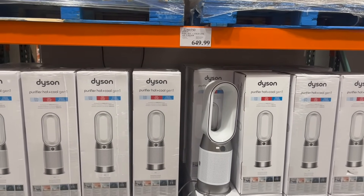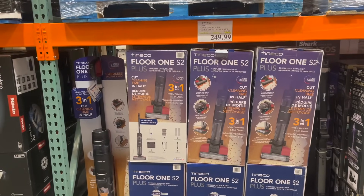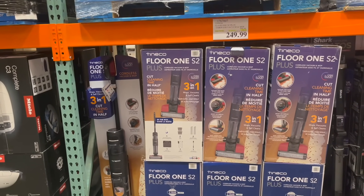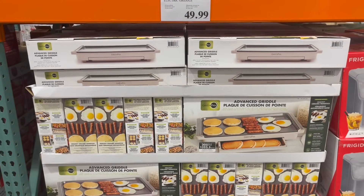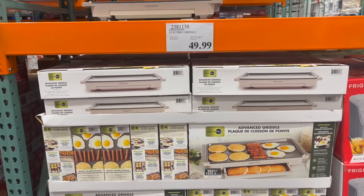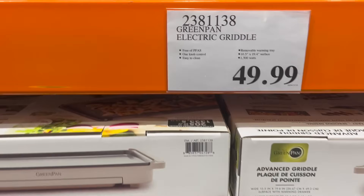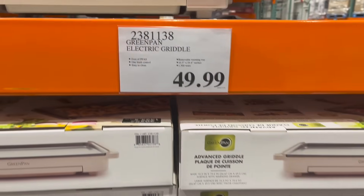This is new — the Dyson Pure Hot and Cold Link Air Purifier for $650. And if you're looking for a new vacuum, the Tineco Floor One S2 Plus cordless vacuum and mop is $100 off for $250. Can't think of something better for Christmas morning — look at this GreenPan Electric Griddle. Your bacon, your sausage, your eggs — this is beautiful, $50.